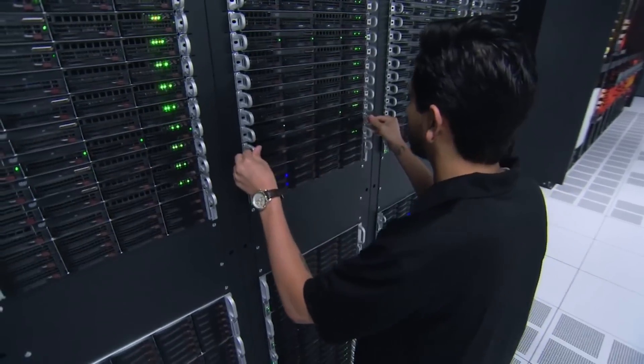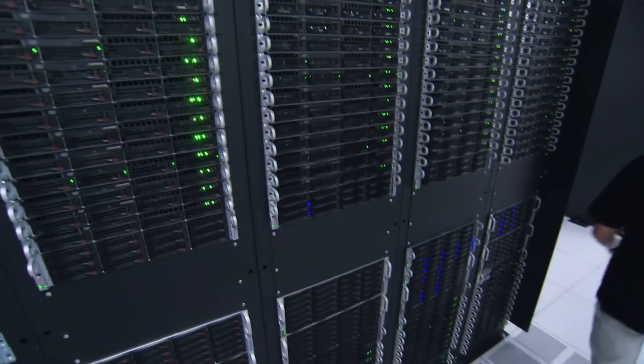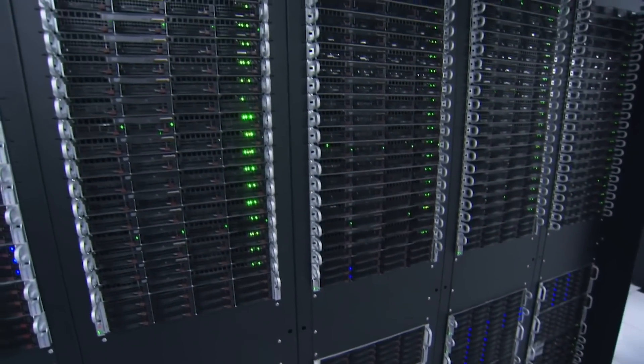Dropbox or Box is a good place to start. They'll automatically sync a folder full of your files in the cloud, which is a fluffy way of saying in a data center full of servers that somebody else is responsible for, someplace you aren't.